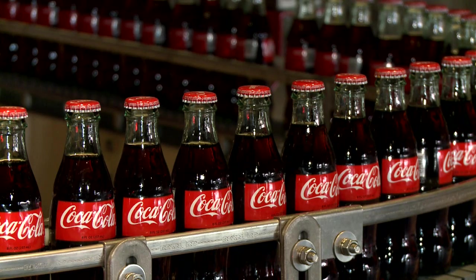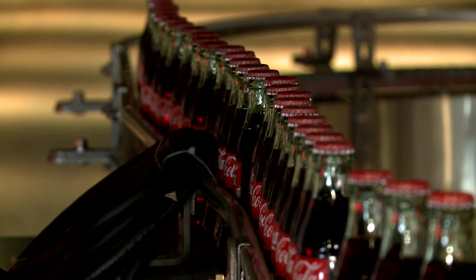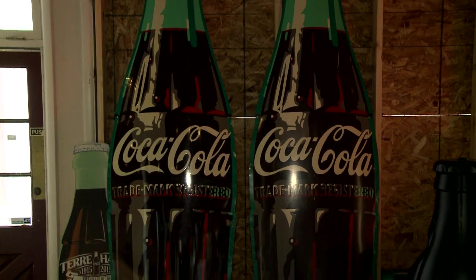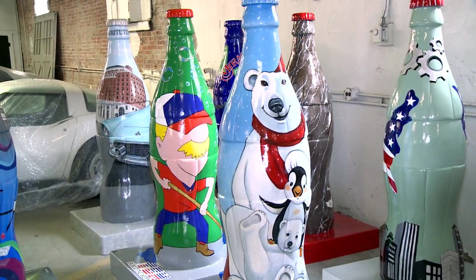Terre Haute is known as the birthplace of the Coca-Cola bottle, so the museum will replicate a bottling line reminiscent of the original company. That building had windows in the front and local people remember standing in front of those windows and watching the bottles go by on the bottling line. Local artists painted 27 six-foot Coke bottle sculptures that are being installed throughout the city.